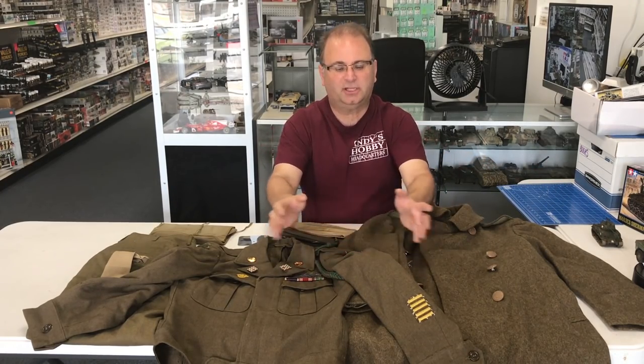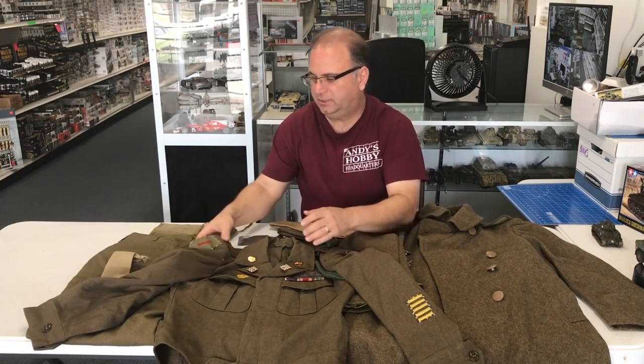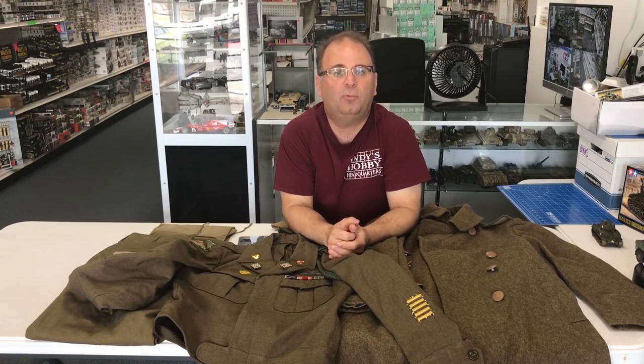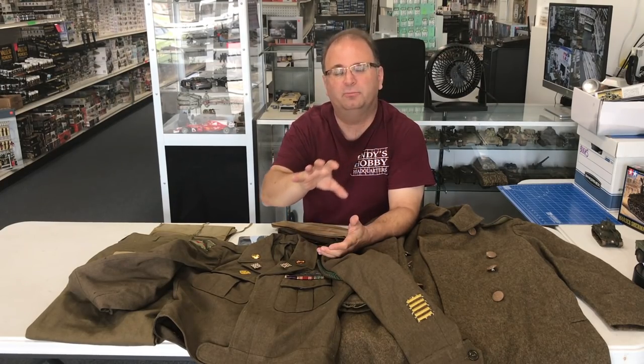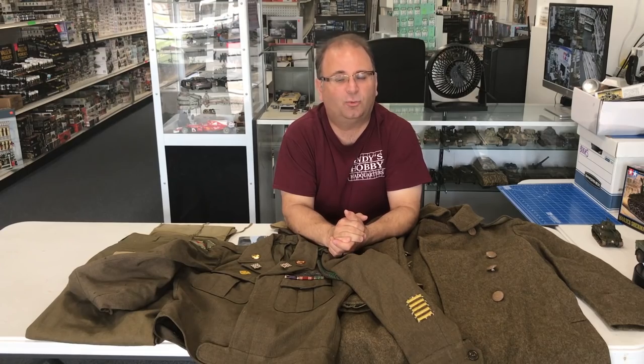This stuff right here belonged to my grandfather, Nicholas Georges. He fought with the 1st Infantry Division, the Big Red One, which is on his sleeve right here. The Big Red One fought on Omaha Beach, and my grandfather was there on the very first day. He fought throughout the war — through Operation Cobra, the Breakout, the Hurtgen Forest, all the way into the Battle of Aachen, and eventually into Czechoslovakia, where he survived the war.